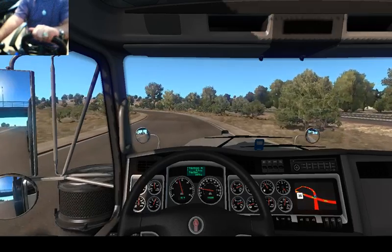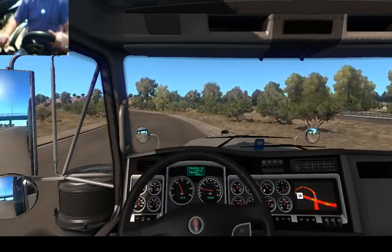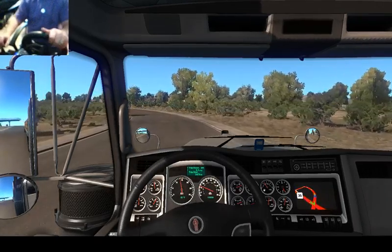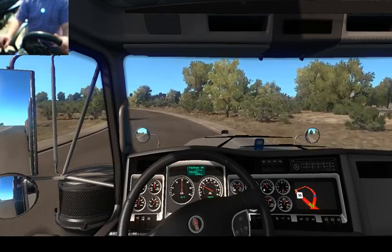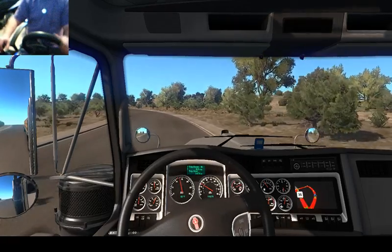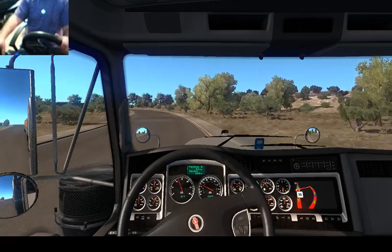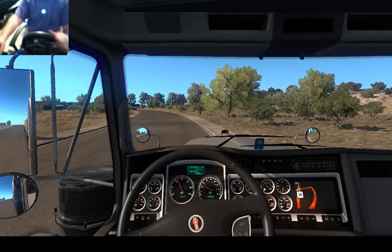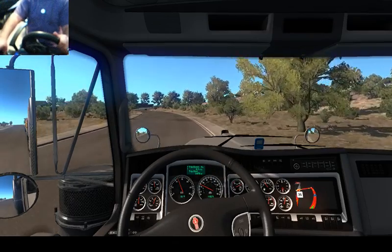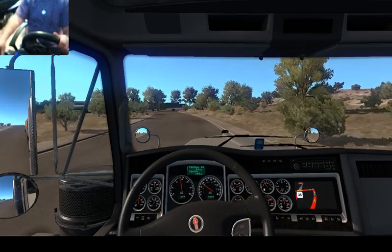You can actually see I am double clutching. I had to hit the range and not the splitter. The fun of driving a truck.